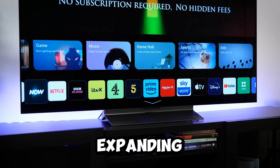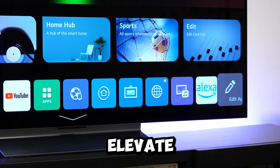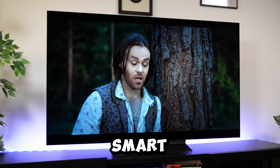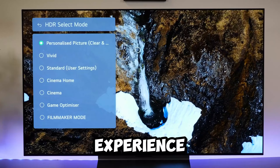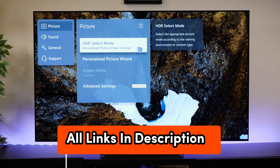While the LG C3 Series offers an impressive package, there's always room for improvement. Expanding the range of free channels and enhancing voice recognition capabilities could elevate the user experience even further. In conclusion, the LG C3 Series OLED EVO Smart TV stands as a remarkable choice for those seeking an immersive and feature-packed viewing and gaming experience.